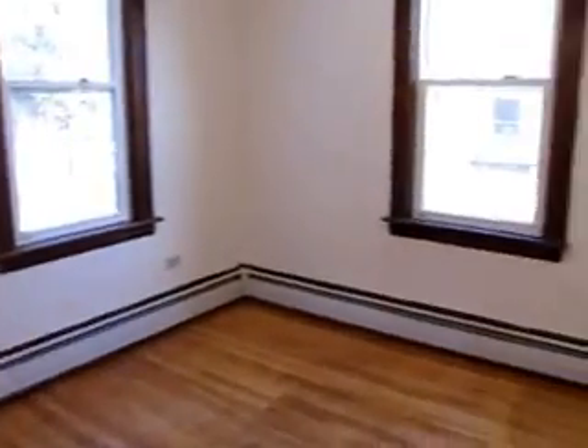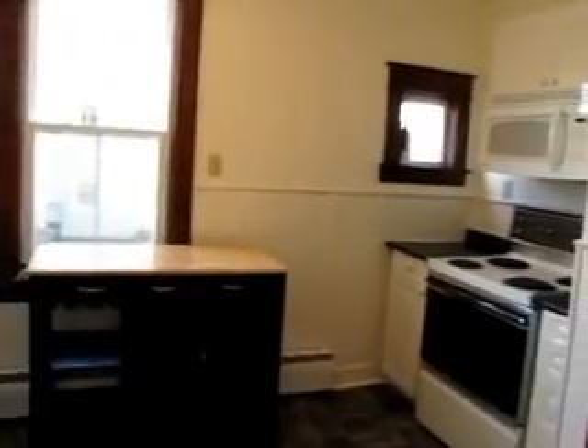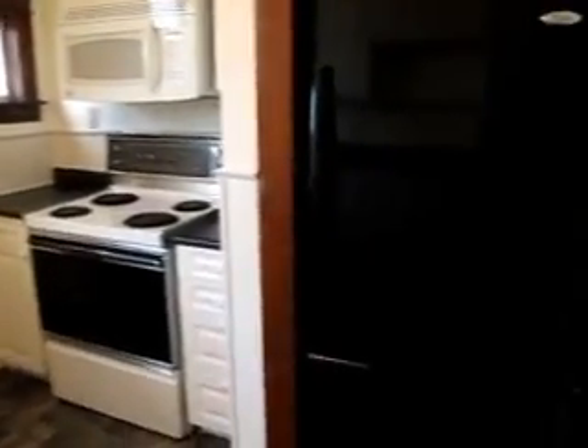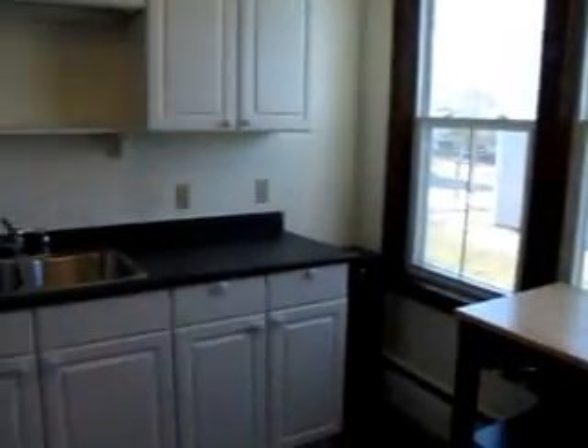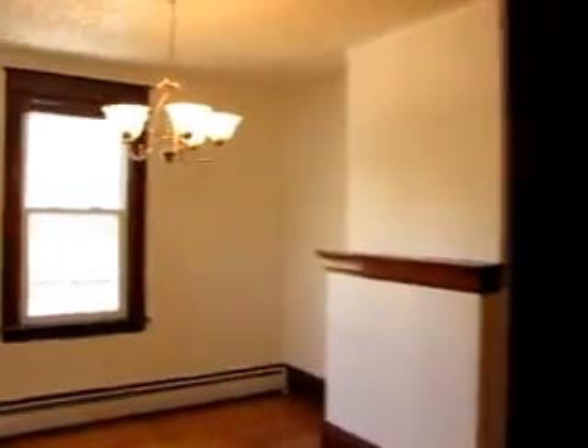Bedroom over here and another nice bright dining room, again looking out towards the backyard. Different layout for the kitchen here — fridge right there, stove — but again fully renovated. Nice bright, well cared for unit.